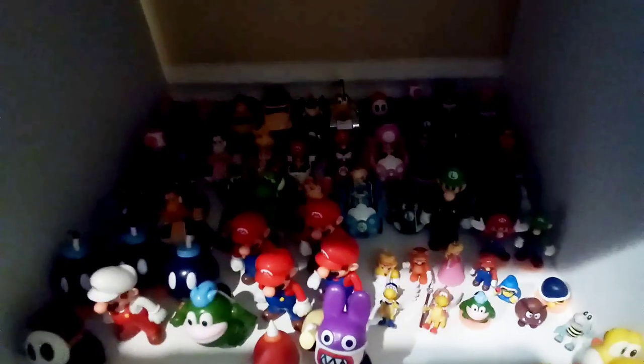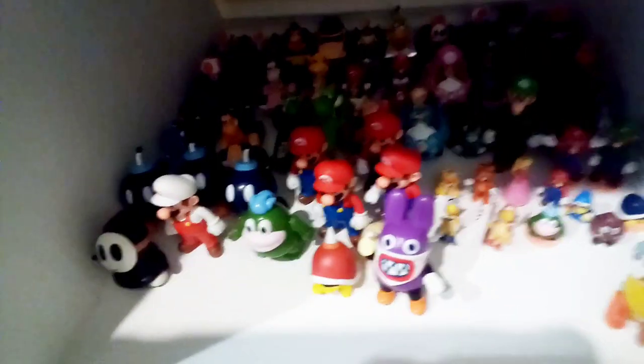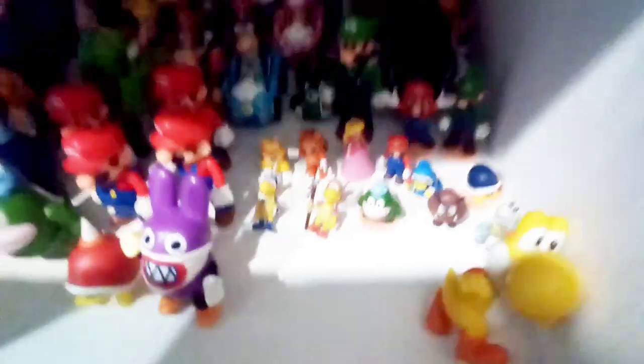And then we go here, which has tons of my Mario Kart toys — that's Dry Bowser right there — and then more Mario Kart figures, tons of them. Then these are tons of my duplicates; I have four more standing Marios, it's crazy. And then these Yoshis over here, and some Bob-ombs, and these mini guys.